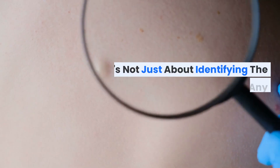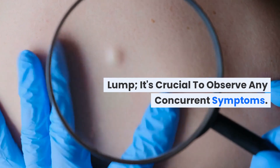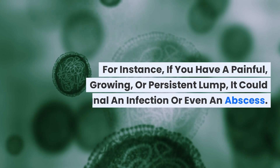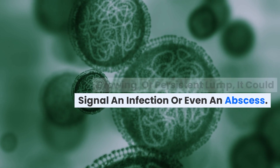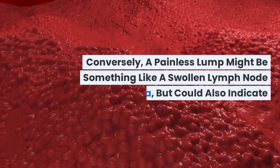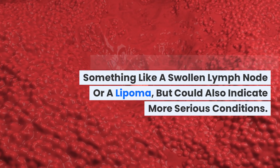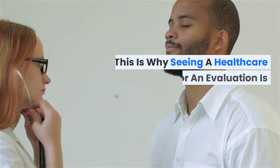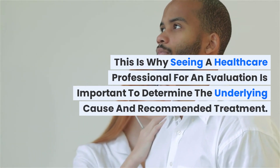It's not just about identifying the lump — it's crucial to observe any concurrent symptoms. For instance, if you have a painful, growing, or persistent lump, it could signal an infection or even an abscess. Conversely, a painless lump might be something like a swollen lymph node or a lipoma, but could also indicate more serious conditions. This is why seeing a healthcare professional for an evaluation is important to determine the underlying cause and recommended treatment.